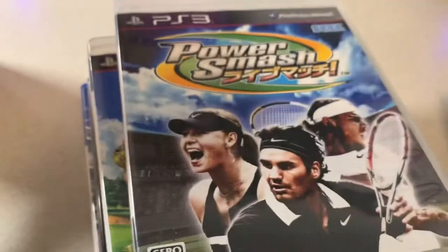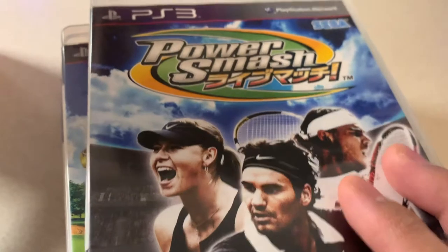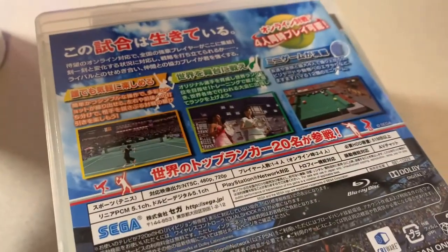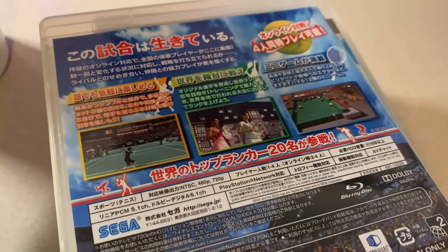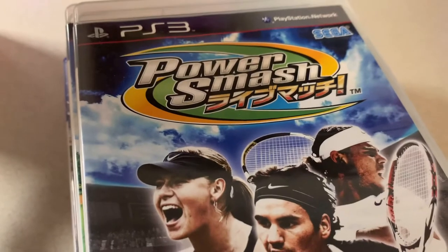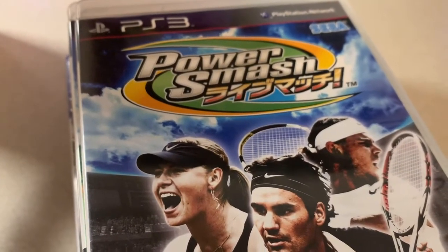Power Smash — I didn't know what this was when I bought it, but it's actually Virtual Tennis 2009, the Japanese version with a separate trophy list. It was at the pawn shop selling imports. It has English text and voices so I can still navigate it fine.